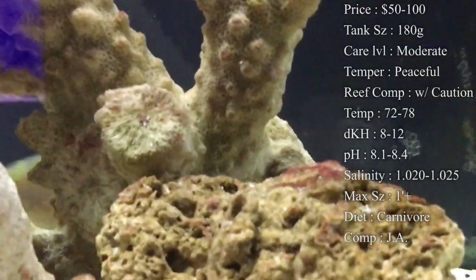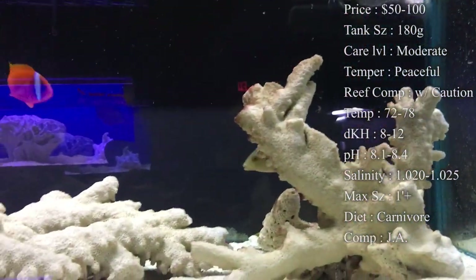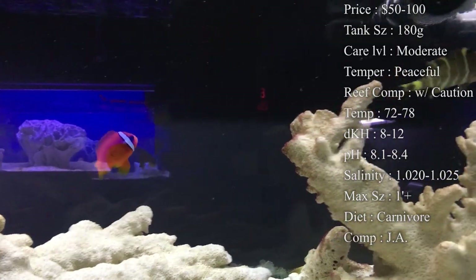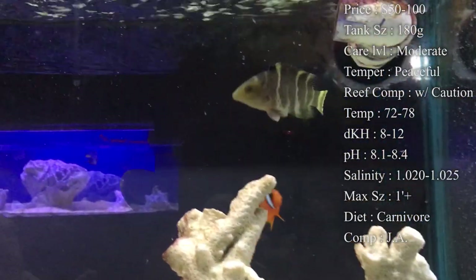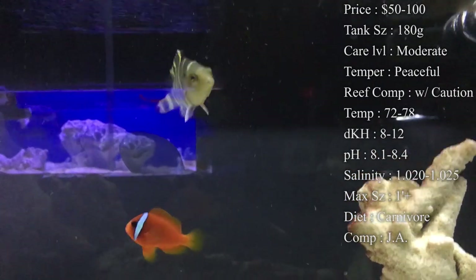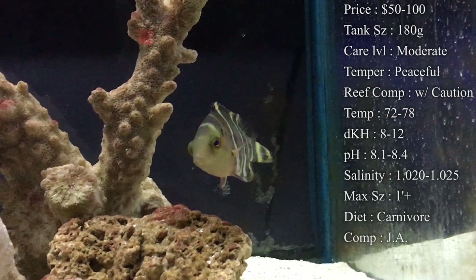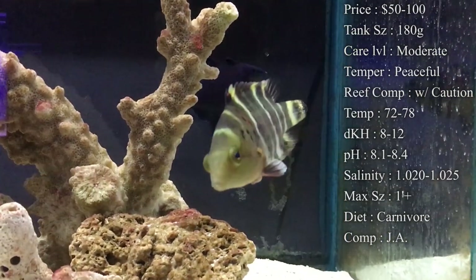Reef compatible is with caution, mainly because they will not mess with your corals — that's not a problem. The problem we have with them is they go after small fish and inverts. I've had stories of people saying their starfish are getting eaten, their shrimps, their snails, even their urchins. So you really need to watch out what this guy is going to go after whenever you first put him in your tank. I would definitely recommend you have some larger fish with him because if you have a whole bunch of crummies in there, once he gets bigger, he's going to see those as a snack.